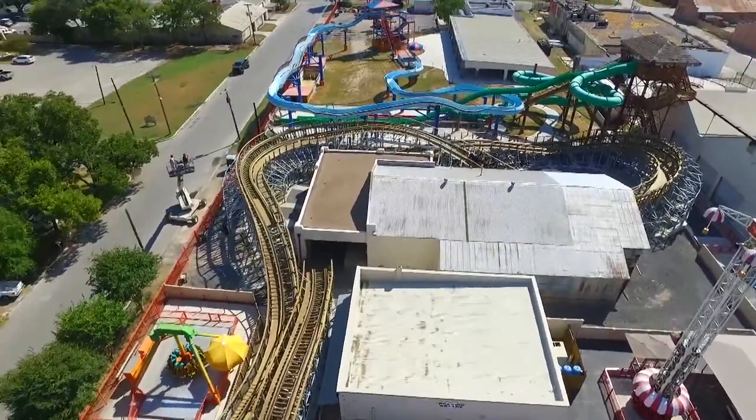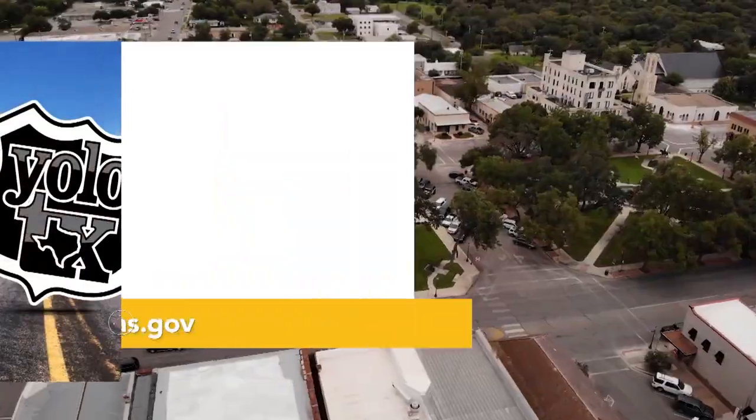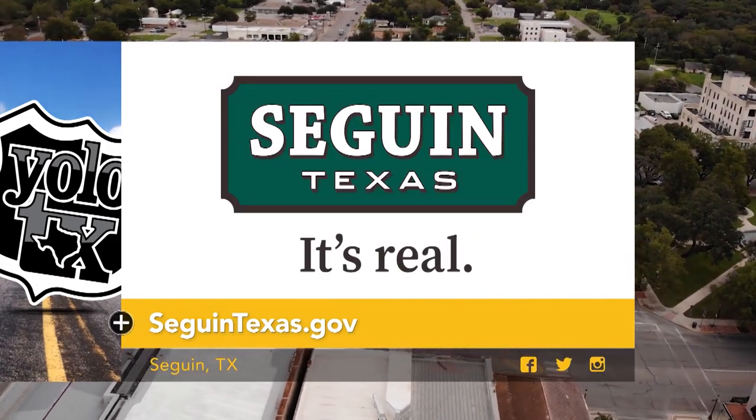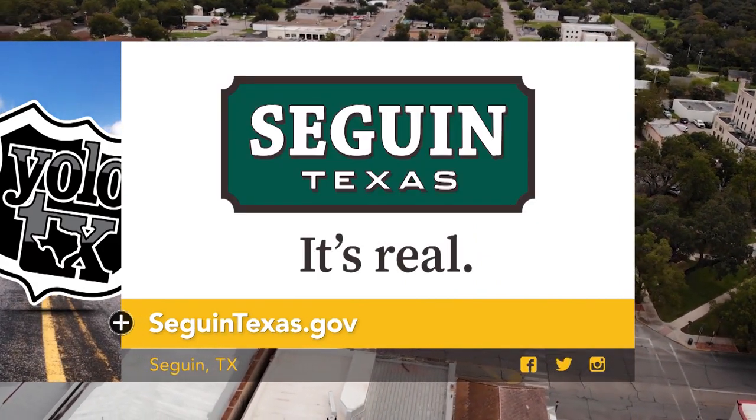That just about does it for us today. Thank you to the city of Seguin for inviting us out to take a look around. If you ever want a small-town break from the big city, definitely visit Seguin. I'm going to get one more ride in on the Switchback — I'll see y'all later! Take the family for a trip to the booming city of Seguin. For more information, visit SeguinTexas.gov.